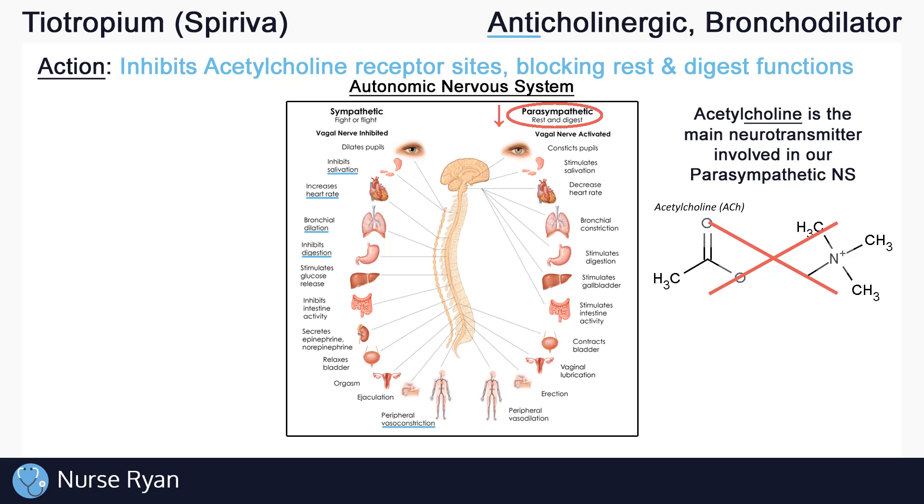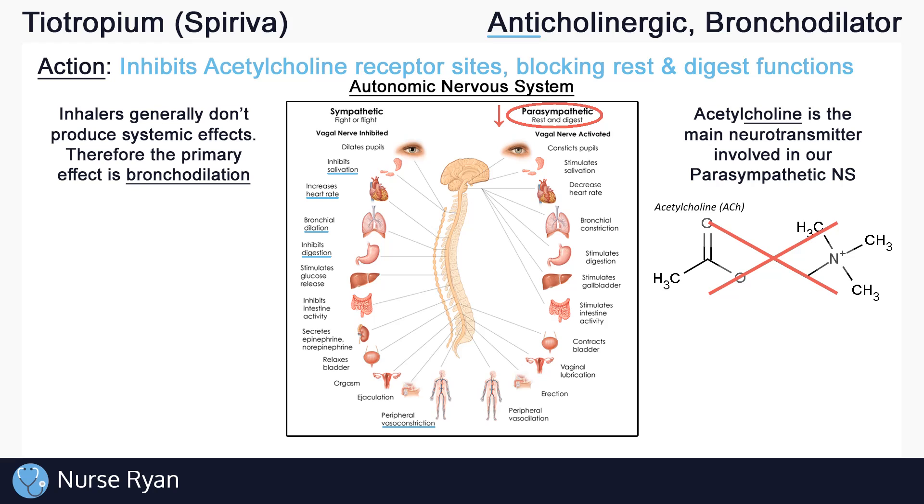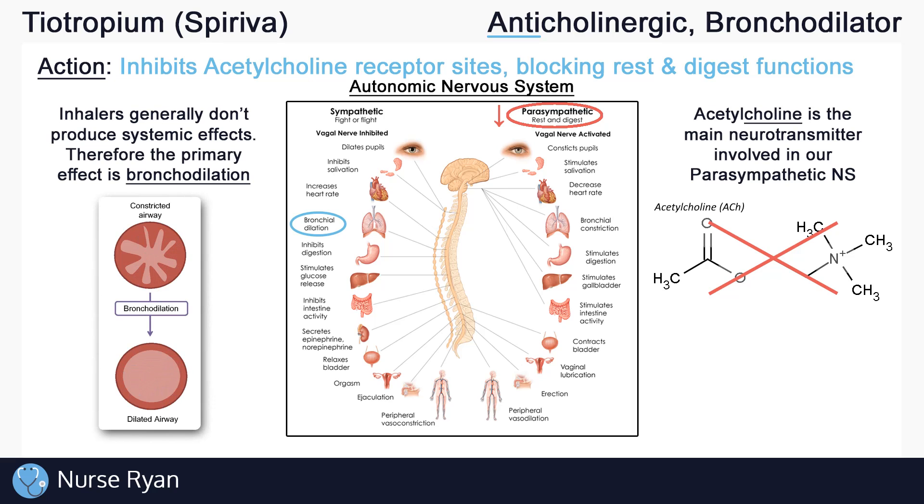Now tiotropium is administered as an inhaler, rather than say a pill or injection, and inhalers don't generally produce systemic effects, which are effects that you'd expect to see throughout multiple systems of the body. So because it is inhaled, it acts locally in the bronchi, primarily producing the effect of bronchodilation, which is the widening of the bronchi, resulting in a more open airway and making it easier for people to breathe.